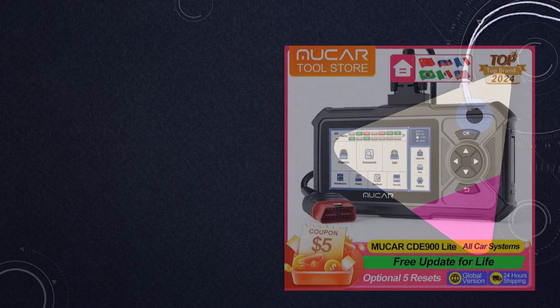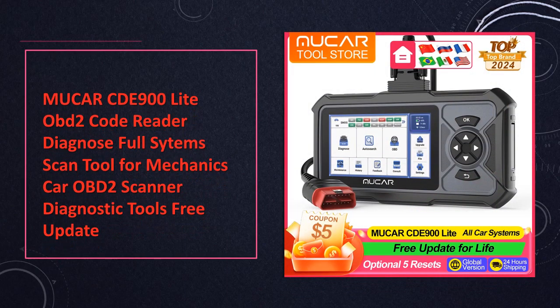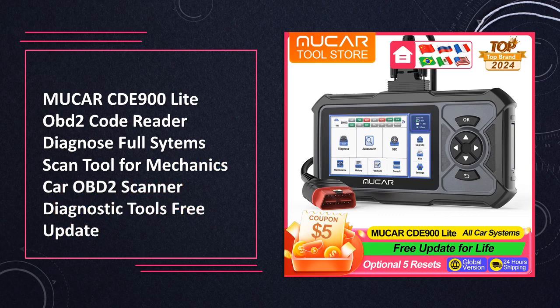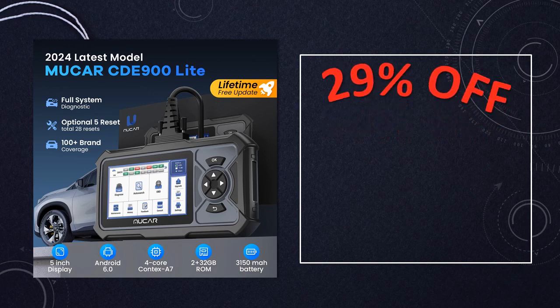At number 2: the Mucor CD900 Light OBD2 Code Reader. The Mucor CD900 Light is an efficient OBD2 code reader designed for mechanics. With its ability to diagnose full systems, this scan tool ensures precise automotive diagnostics.